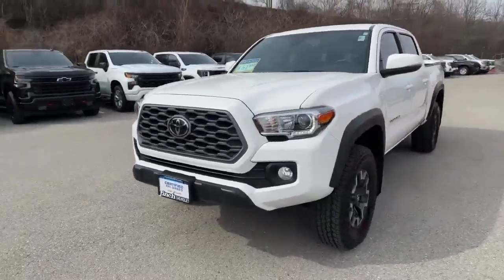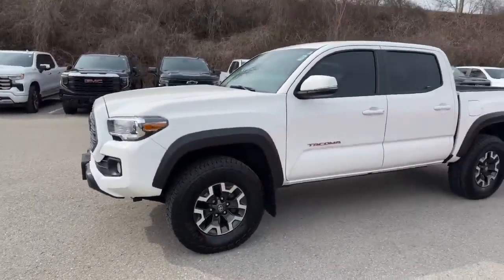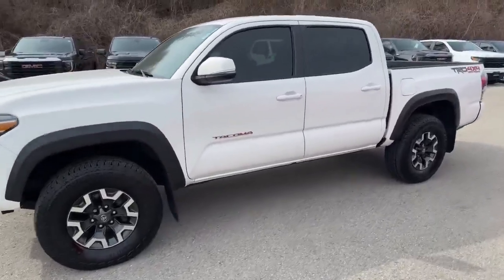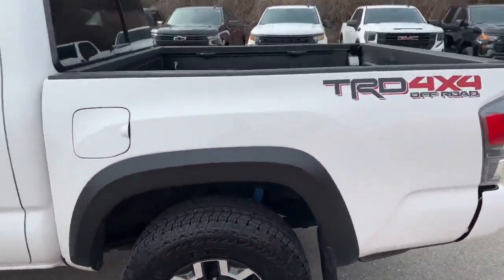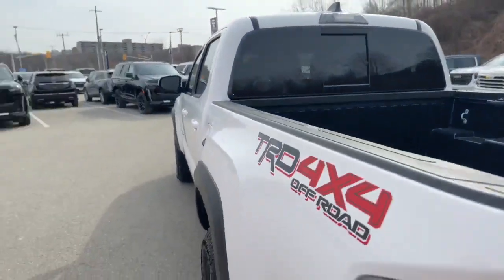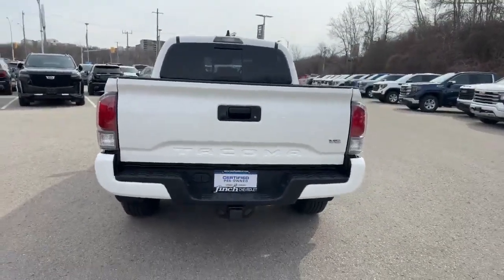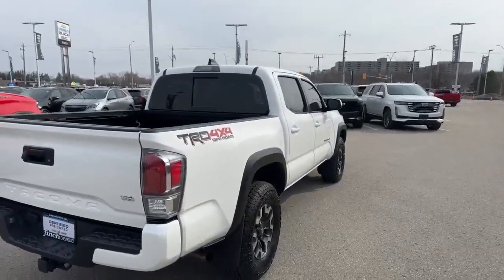The white Toyota Tacoma TRD, nice Wrangler Dura-Trac tires, the double cab 4x4, it's got a tow package and we'll have a quick look inside.